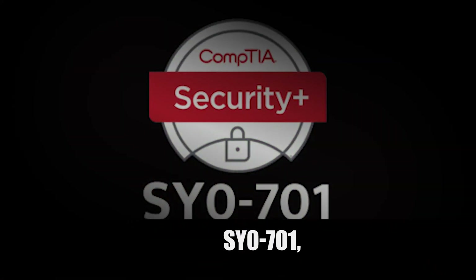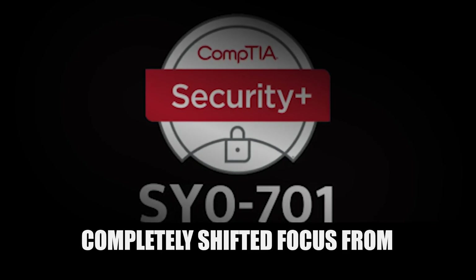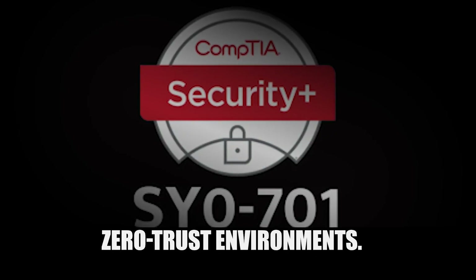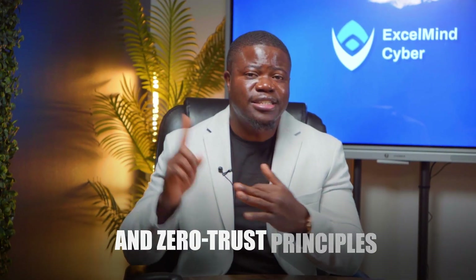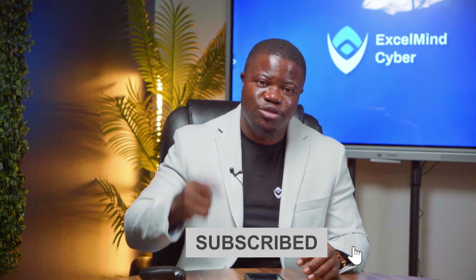The current version, SY0701, launched in November 2023, completely shifted focus from traditional infrastructure to the realities of cloud-first, zero-trust environments. While most study materials are still catching up to these changes, the exam has already moved forward. CompTIA revised 20% of the objectives to align with automation, cloud security, and zero-trust principles — and these are precisely the skills employers are struggling to find in 2025.